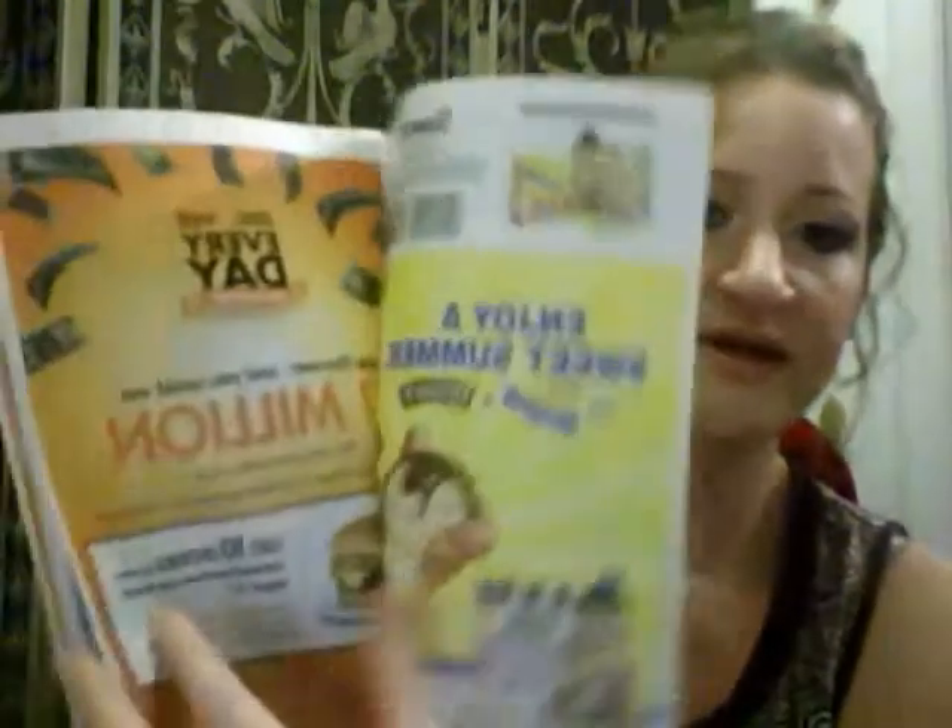The most common inserts that come in your Sunday paper are as follows. Red Plum — this is what it looks like. Red Plum has a lot of various coupons in it. Be sure that you check the front and back of all the pages and side to side, because there are usually coupons on every single page of this.